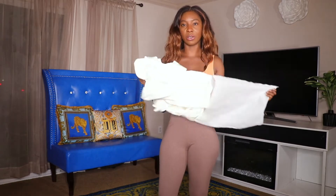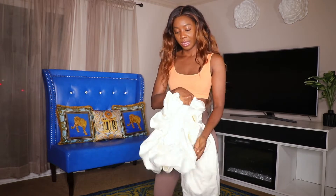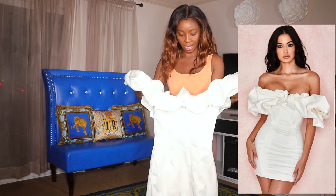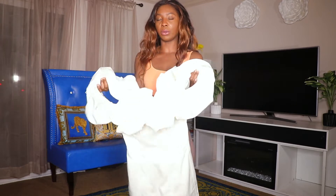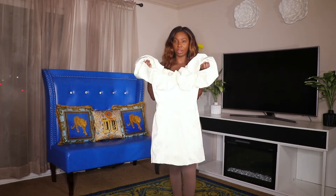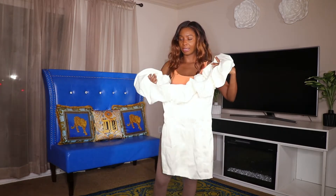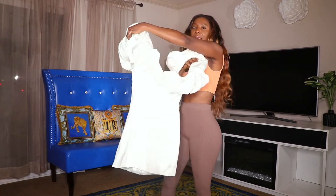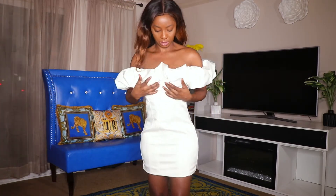I got this dress from Poshmark - this is a House of CB dress, I got it for my birthday. It's a size small, it's a really pretty dress. I wish I had gotten an extra small because someone bought it and couldn't fit it, so they put it on Poshmark. It's a little big - I'll try it on so you guys can see. This is a size small; I'm guessing it's coming up a size extra small because it's too big. I have to take it in a little bit. This is how the back looks - very pretty dress.